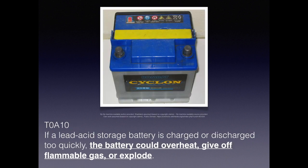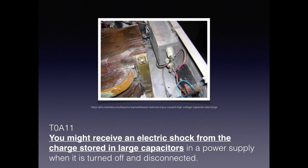The faster the electrons flow, the hotter conductors get. So if a lead-acid storage battery is charged or discharged too quickly, it can overheat and give off flammable gas — and even explode. A large capacitor can hold a significant amount of electrical energy. For the exam, you need to know that you might receive an electrical shock from a charge stored in a large capacitor in a power supply even when it is turned off or disconnected.